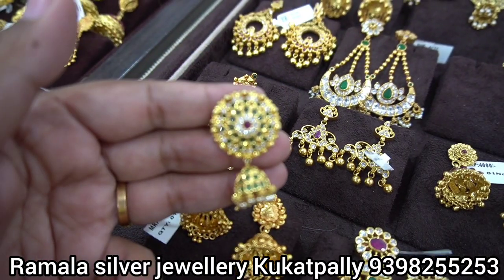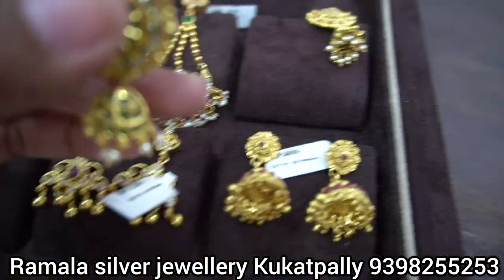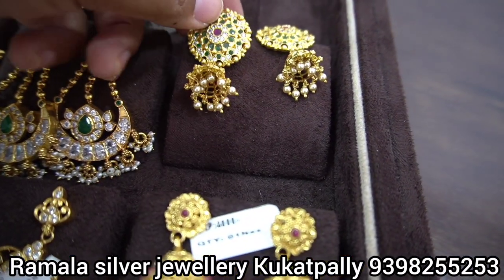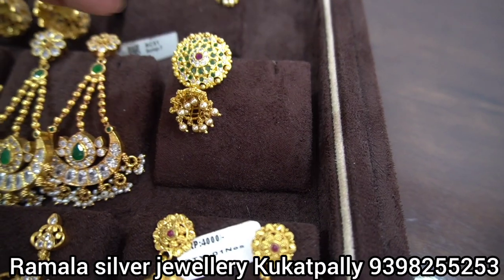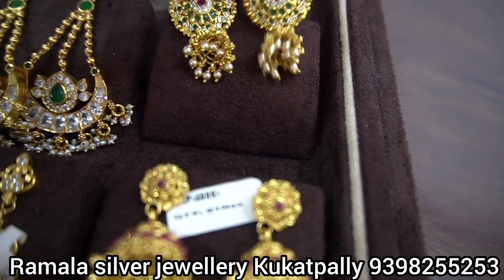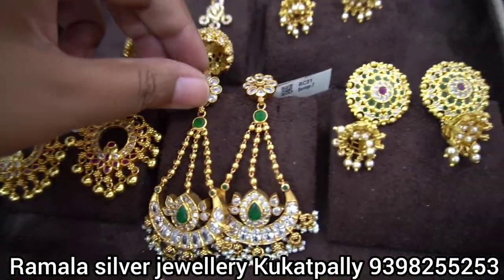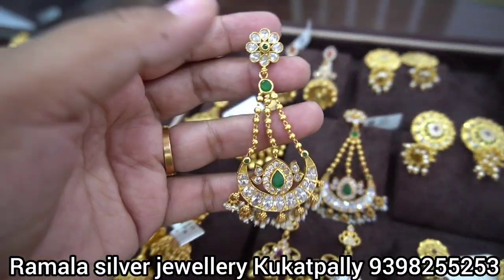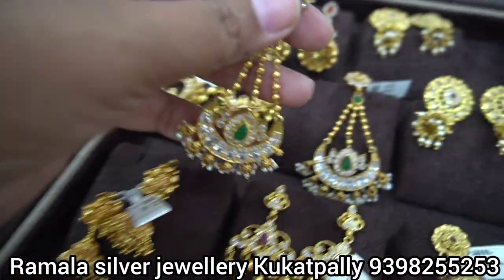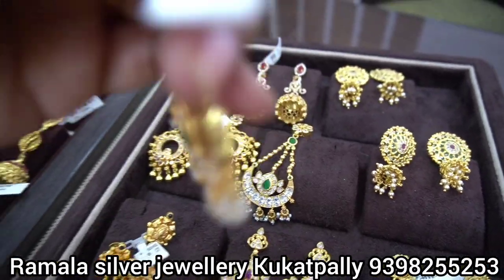These earrings are 550 rupees. That is beautiful. These earrings also have a screw-type model on the back side. They have a lot of variety and also a party wear collection.